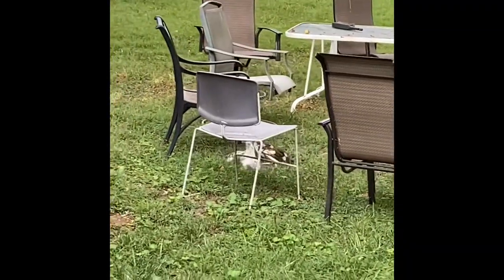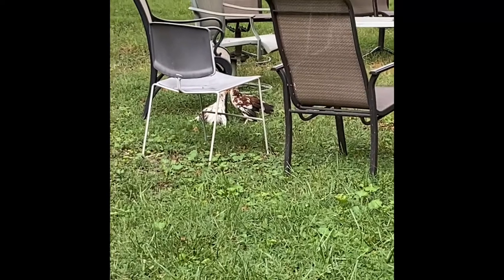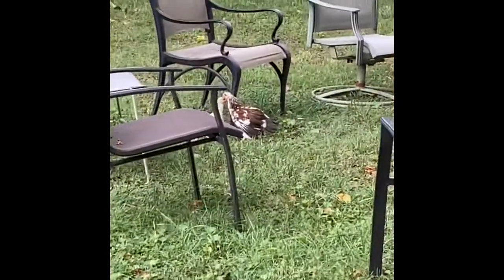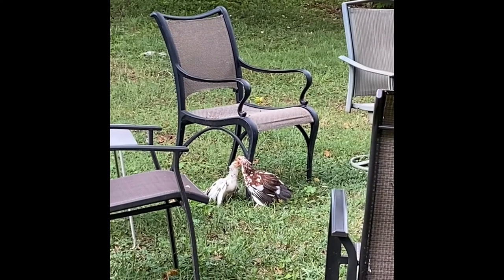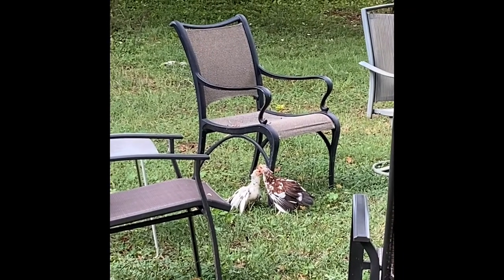Here we have two young male roosters that are just play-fighting. They're not really getting hurt right now because they're young and just training. Both of them are sons of the previous rooster you just saw.